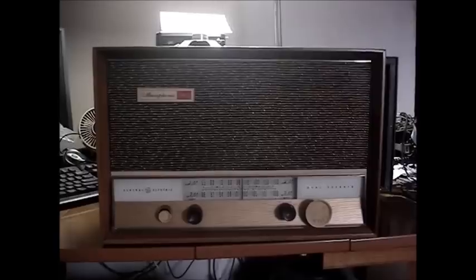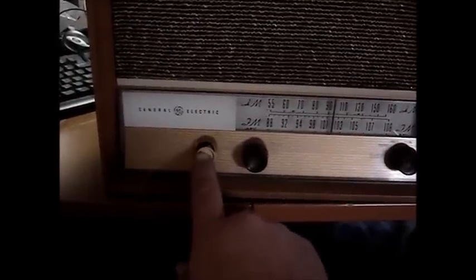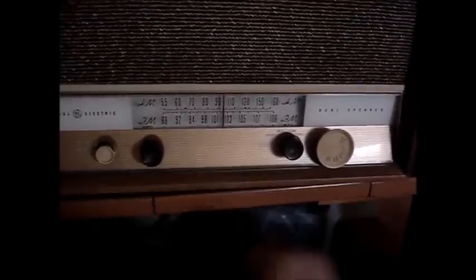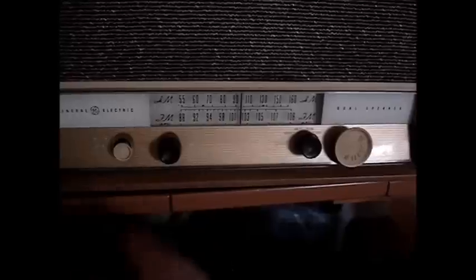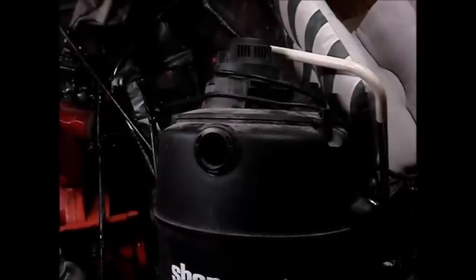I also found this GE Musaphonic dual-speaker tube radio in the garbage. It's an all-wood one — the wood is in okay shape, just needs to be cleaned up. It has a few blemishes but that's age and wear. It's got a good cloth grill on the front with no snags, and the bezel is nice with just a small chip on the edge. Two knobs were missing — the on/off volume knob and the tuning knob — which I've replaced with used knobs that don't match the originals, but they work. The radio works great and I'm just going to flip it on eBay.